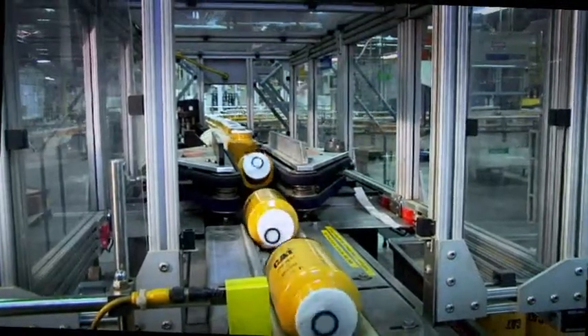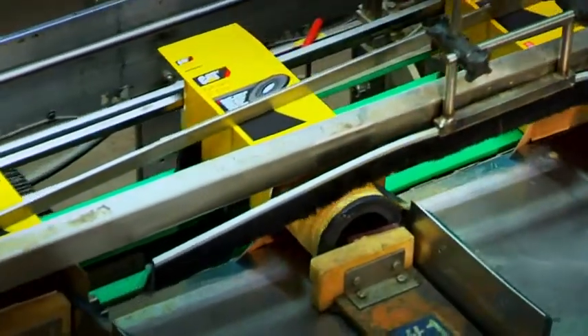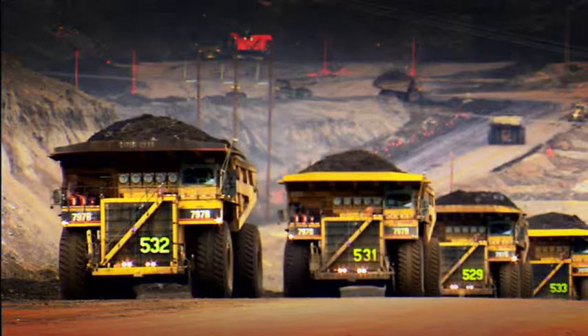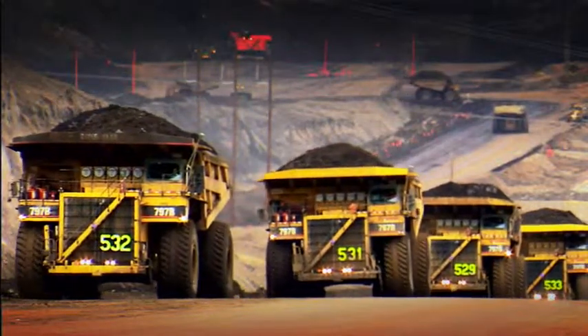These filters, manufactured exclusively for Caterpillar, offer that consistency by meeting every stringent Caterpillar requirement. You can be sure you'll get quality performance every time you open a new CAT filter.